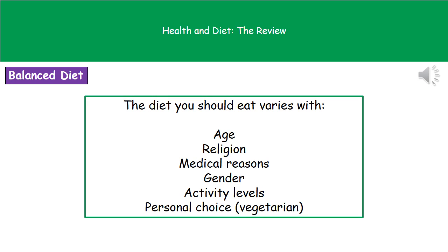One thing to bear in mind is that there is no one diet that suits everyone. The diet you should eat will vary with a variety of different factors. As your age changes, your diet will need to change. Different religions will have different diets because some religions ban people from eating certain substances. You may also have medical reasons — for example, if you've got a nut allergy, obviously you're not going to be eating any nuts.